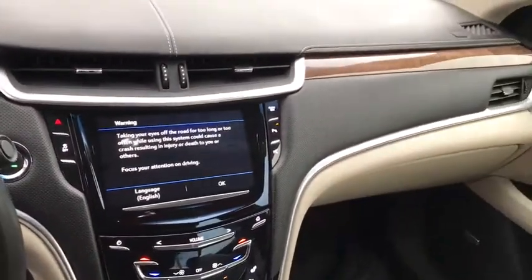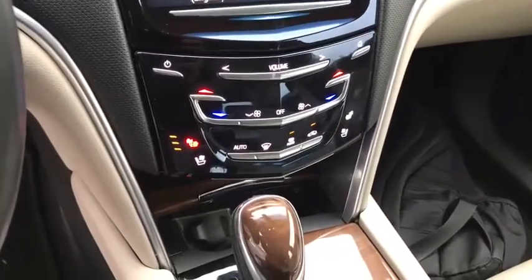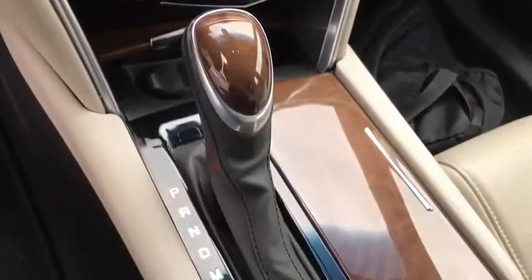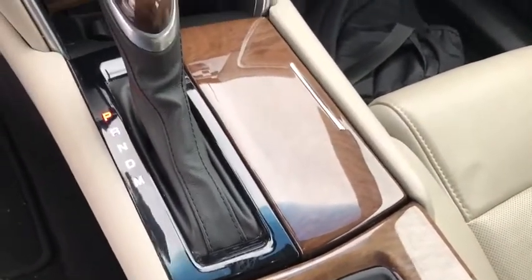Traction control. Power passenger seat. Remote engine start. Anti-lock braking system. Navigation system. Backup camera. Steering wheel audio controls. Keyless entry. Stability control. Bluetooth.